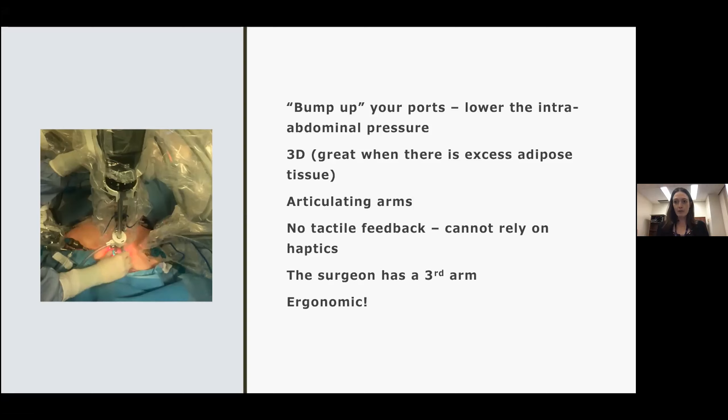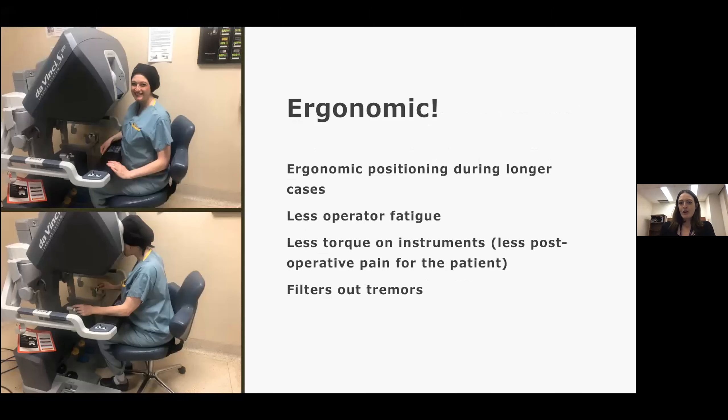The surgeon also has a third arm. In laparoscopy you operate with two arms, two instruments. With the robot, you can place one instrument — your third arm — to grab the bladder flap or something like that, retract it out of the way, leave it there, and the robot holds it there for you while you operate with your other two hands. Finally, it's very ergonomic — good for longer cases, less operator fatigue, less torque on the instruments. The patients experience less post-operative pain because your instruments are rotating around a fixed point instead of being constantly moved. For surgeons who have tremor, it filters all that out.